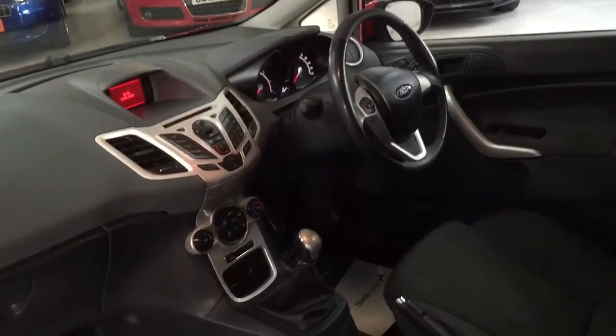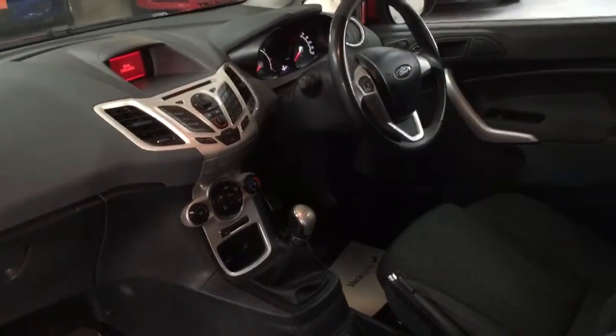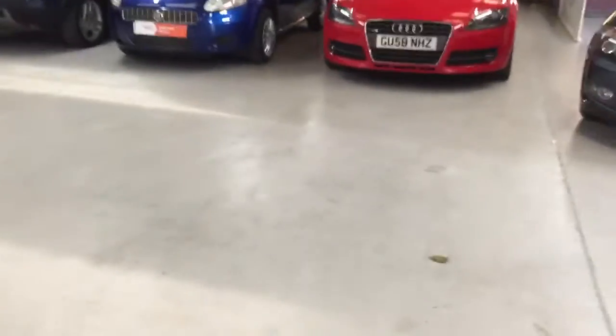It's got auxiliary CD, radio, heated front screen, air conditioning, auxiliary, traction control, electric windows front and back, and electric mirrors. It's also got the trip clock, which is great for seeing how much fuel you've got, MPG, and things like that.